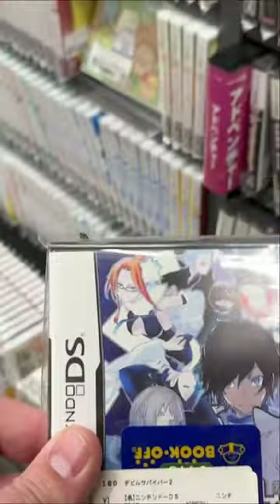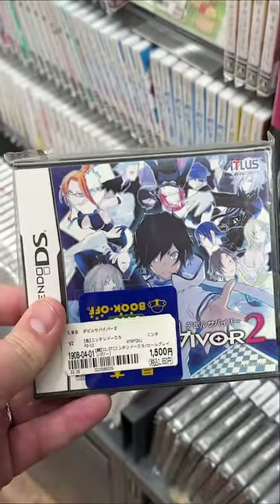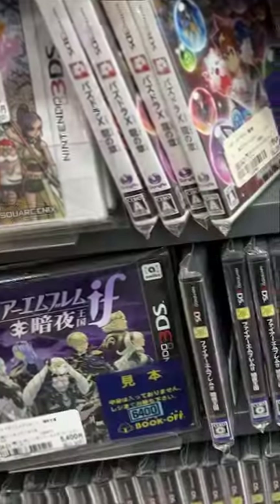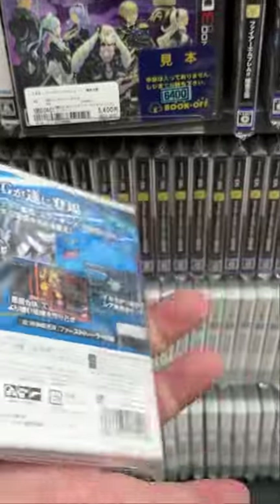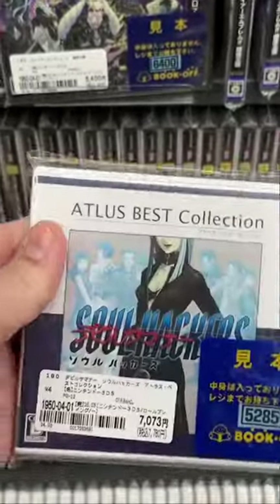The Shin Megami Tensei games have become more and more popular because of Persona being so popular, but you can get them for pretty cheap here — about 10 US dollars. But not every single game here is cheap. This Soul Hackers game, which is part of the Shin Megami Tensei series, is sitting pretty at about 50 bucks.